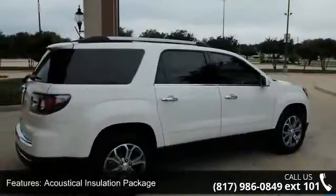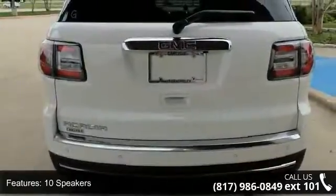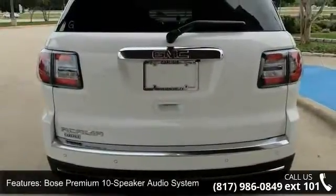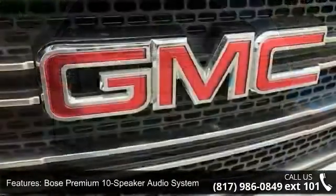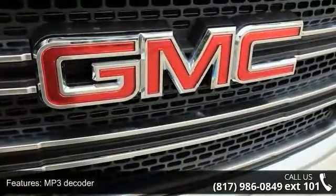Acoustical insulation package, 10 speakers, Bose Premium 10-Speaker Audio System, MP3 Decoder, Radio Data System, Rear Audio System Controls, Sirius XM Satellite Radio.